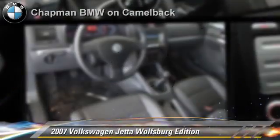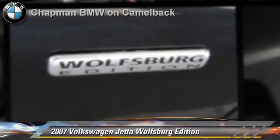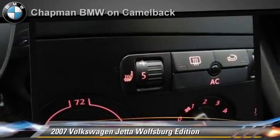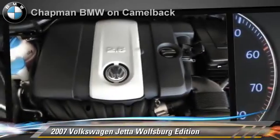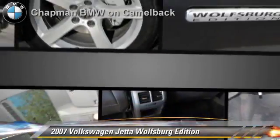The 2007 Volkswagen Jetta Wolfsburg Edition, powered by a 2.5-liter 5-cylinder engine with a 5-speed manual transmission. This vehicle, with fewer than 60,000 miles on the odometer, gets up to 30 miles per gallon. This Volkswagen features power windows, power steering, and power door locks.